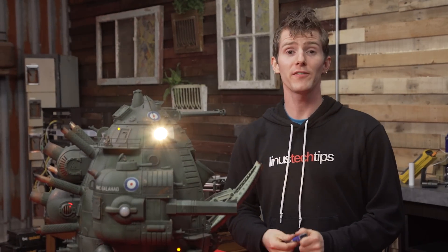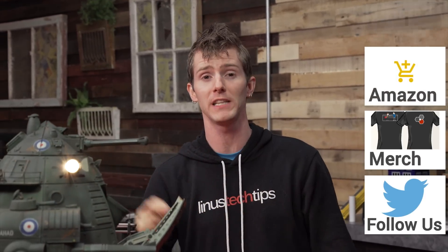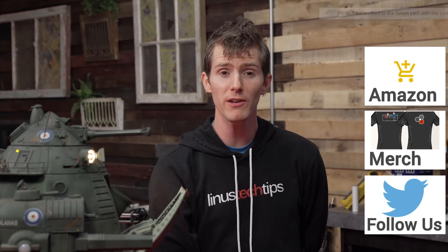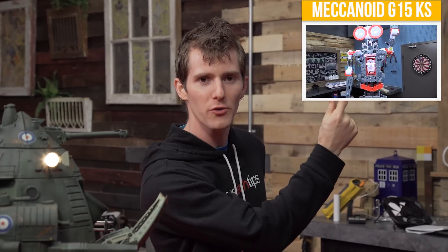Thanks for watching. If you disliked this video hit that dislike button, if you liked it hit like and get subscribed. Consider supporting us — you can buy a shirt, change your Amazon bookmark to our affiliate link, or join our community forum to answer and ask questions and take part in the discussion. Check out that video right there for what to watch next — I've completely given up on saying which video I'm teasing and I'm leaving it up to the editors.